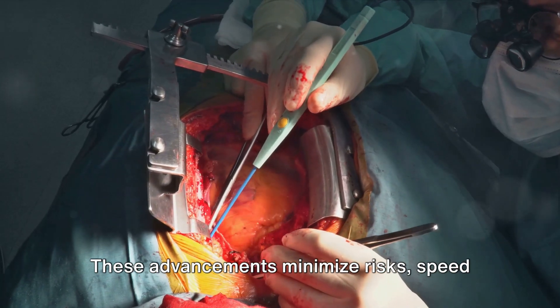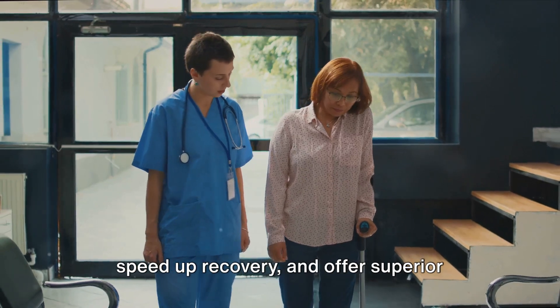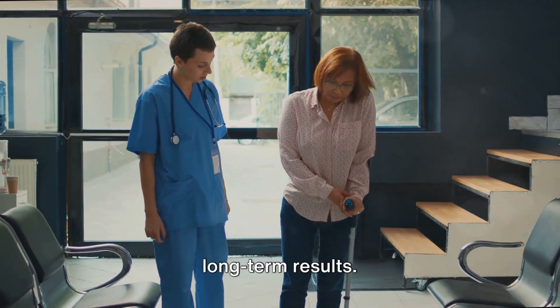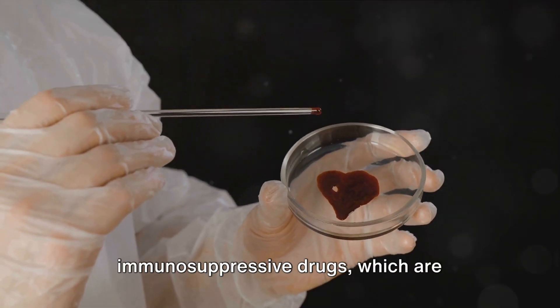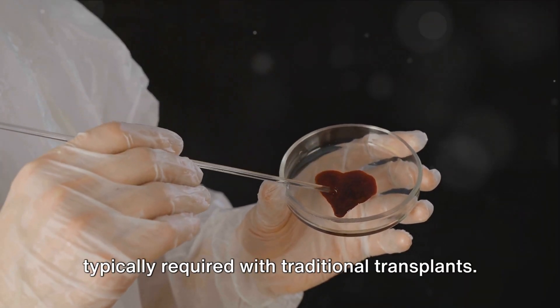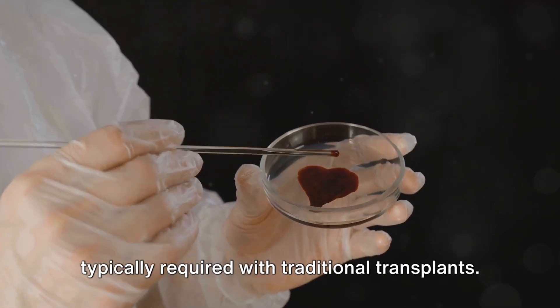These advancements minimize risks, speed up recovery, and offer superior long-term results. The application of bioengineered vessels negates the necessity for immunosuppressive drugs, which are typically required with traditional transplants.